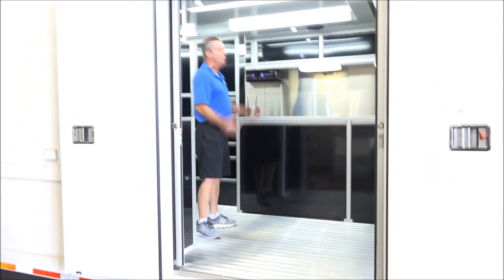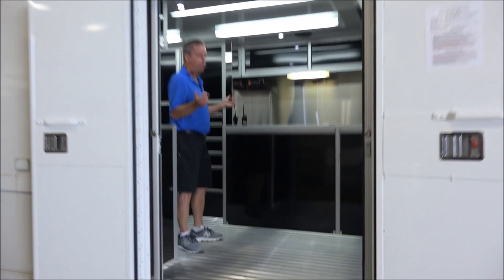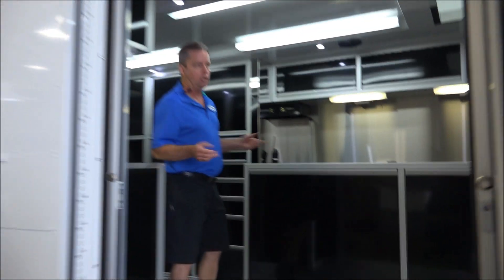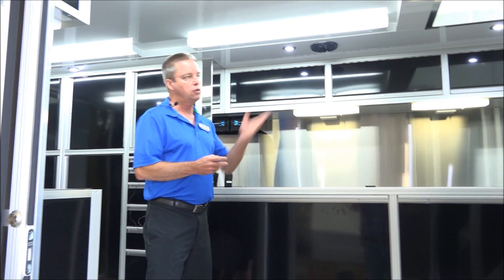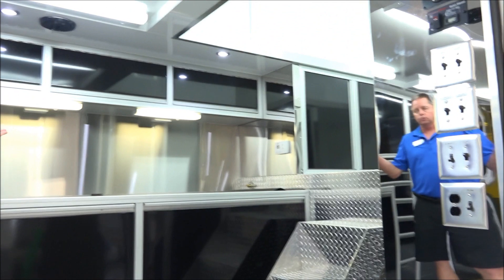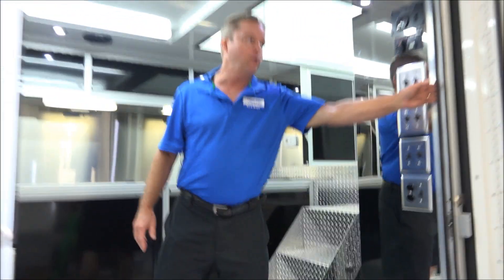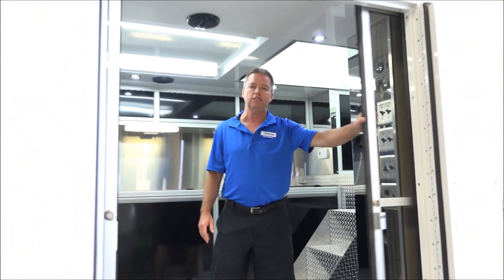This one's got a stereo. It's got 12-volt LED lights inside as well as 120-volt fluorescent lights. This one does come with a 12.5 Onan diesel generator. It's also got a two-and-a-half ton ducted AC that will not only cool the trailer but heat the trailer adequately. With the glass doors, you keep your air conditioning and heating inside.